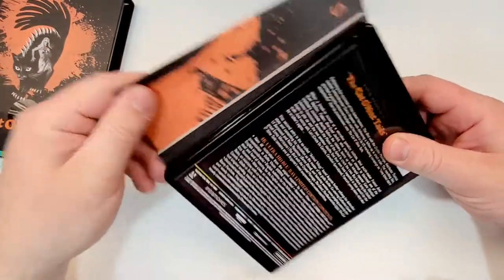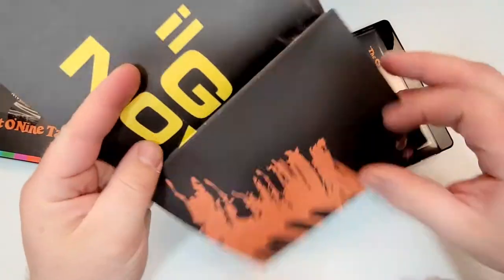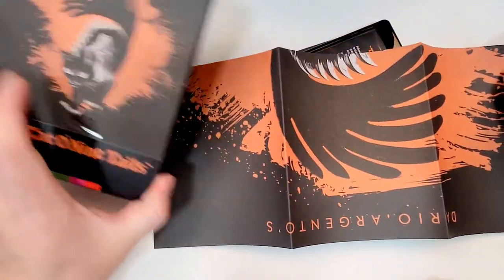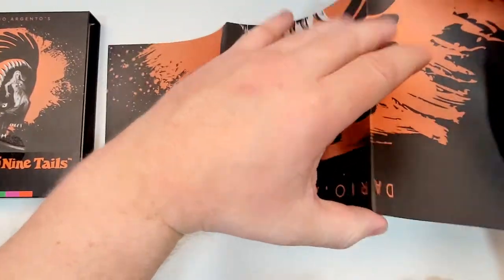Here on the inside, you do get a poster. It has the new art, which is the same as the box on one side, and crazy old school art on the back. I do like that art though — it's pretty good.